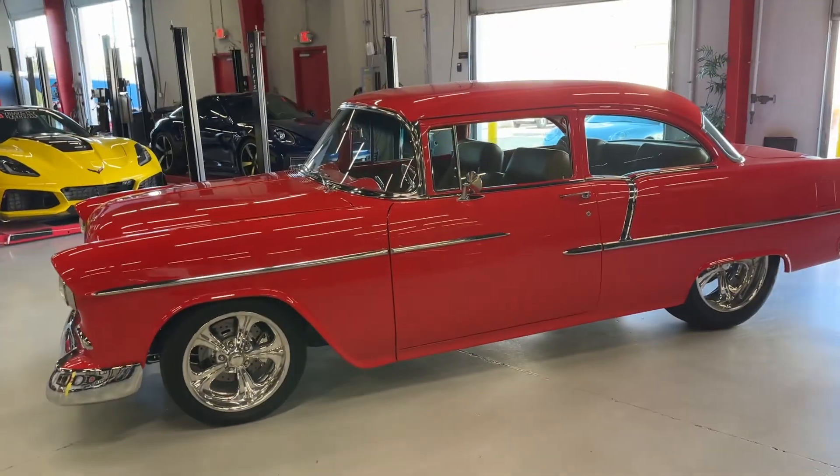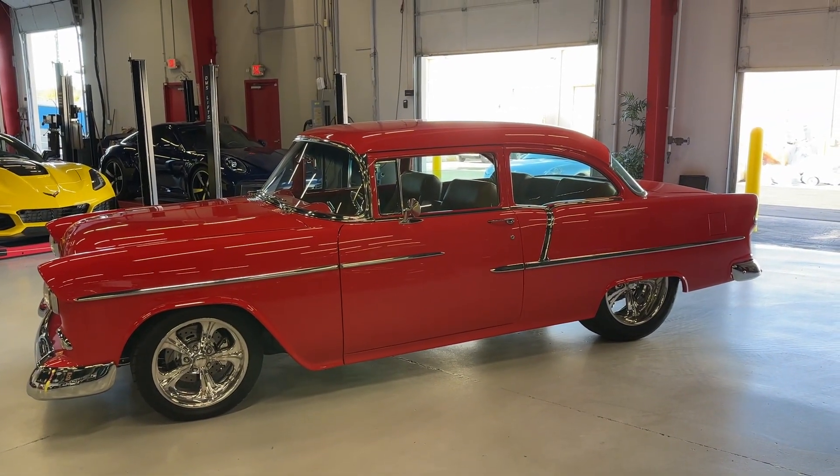55 Custom Bel Air — find it at VelocityMC.com.